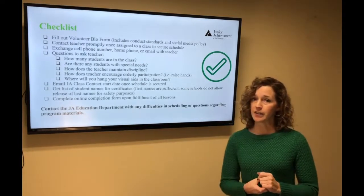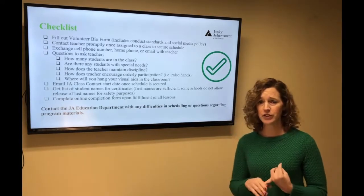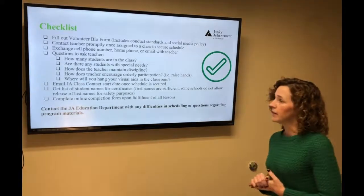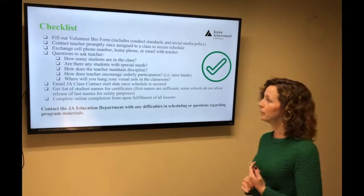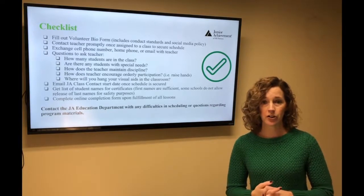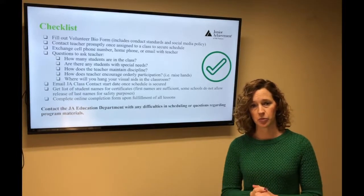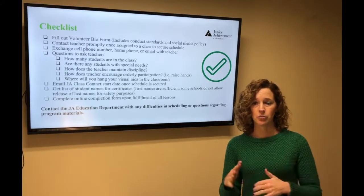This is your checklist of things we'd like you to do so we can count your time and your students participating in the program. First is your volunteer conduct standards form, which captures your contact information — we need that each school year. You can do the paper form or use a link in the file sent to you. Contact the teacher, let them know you've been trained and have your materials. We typically recommend doing sessions once a week for five to seven weeks. We understand there are snow days, sickness, and things that come up, so that allows you to move things around if needed.